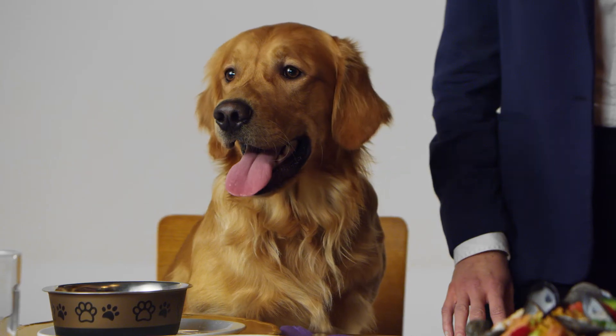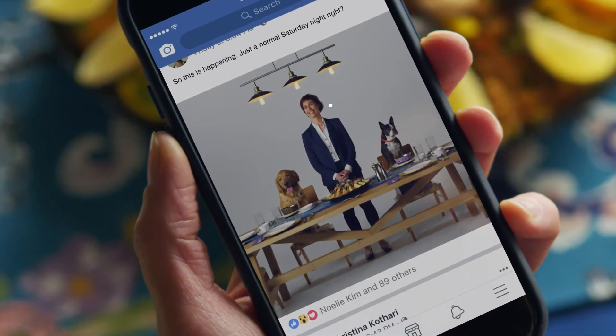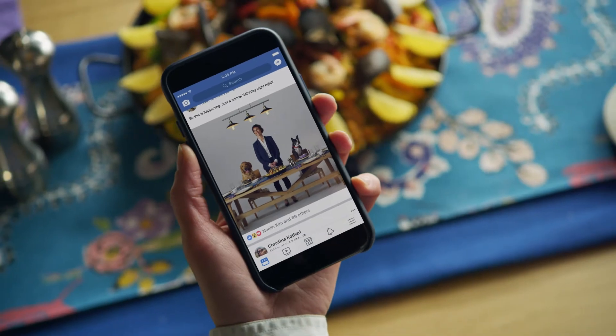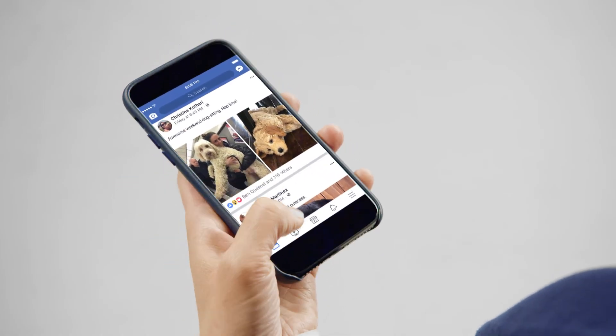Tonight, I'm throwing a special dinner party. And afterward, I'll post a photo. At Facebook, one of the many ways we're using computer vision is to allow the visually impaired to enjoy photos like this. This photo may contain Joelle, smiling, two dogs, paella. At Facebook, we use AI to connect you with the photos and the videos of the things you love.